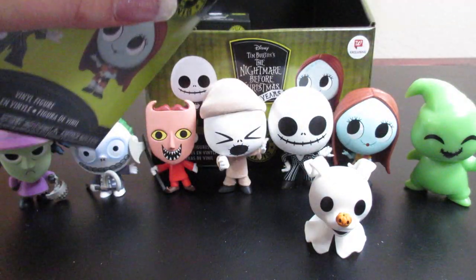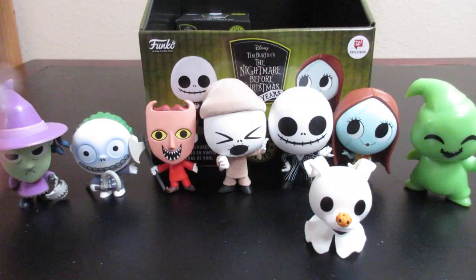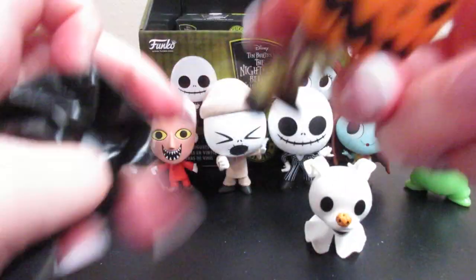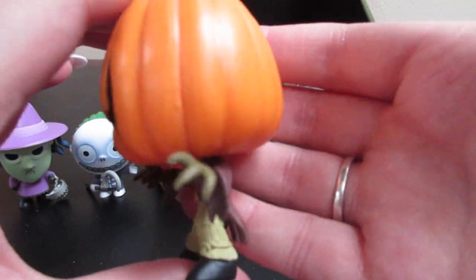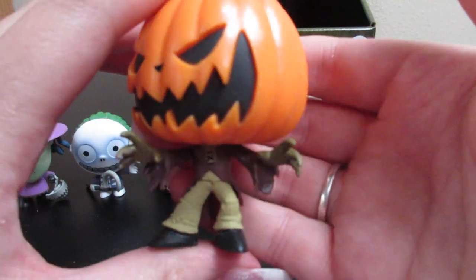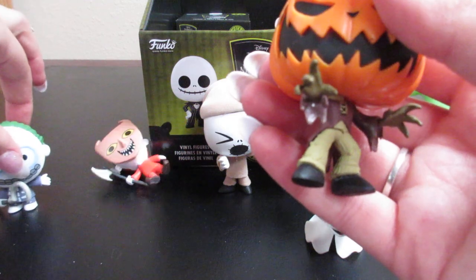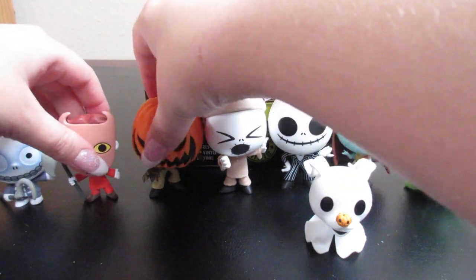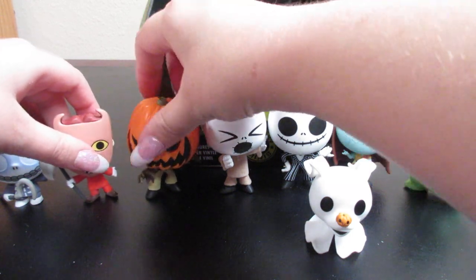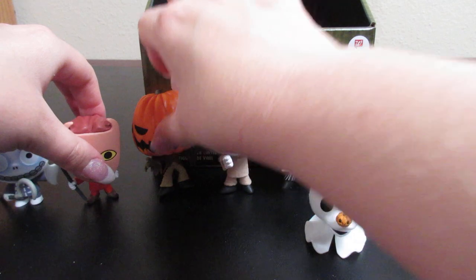Down to two boxes — is the Pumpkin King going to be the one that was missing? But that does mean we got all three of the exclusive figures for Walgreens. And oh look at that, there's the Pumpkin King! He's so spooky looking; I absolutely love it. Let's move Shock, Barrel, and Lock down so we can put the Pumpkin King next to the other Jacks. He kind of feels like he wants to fall over.